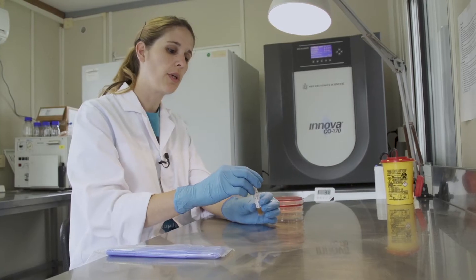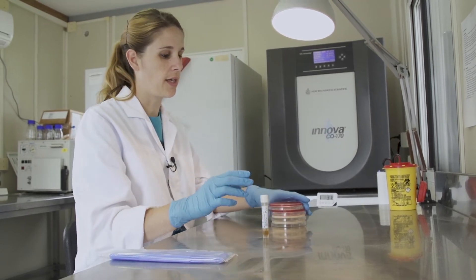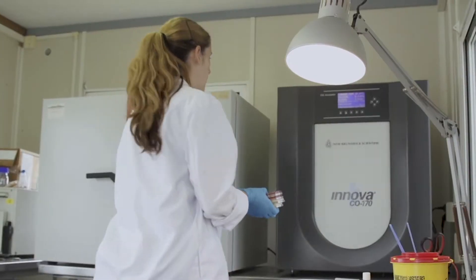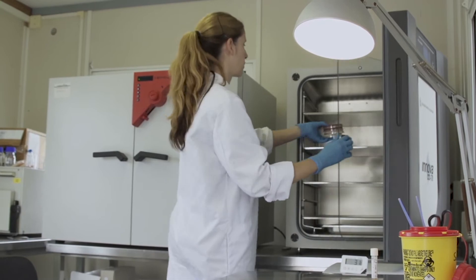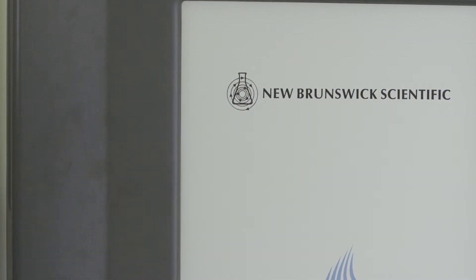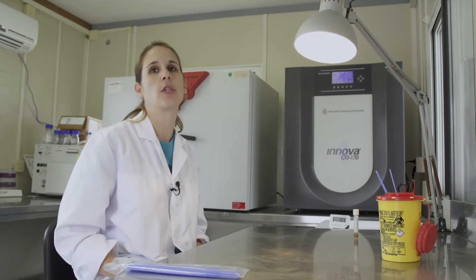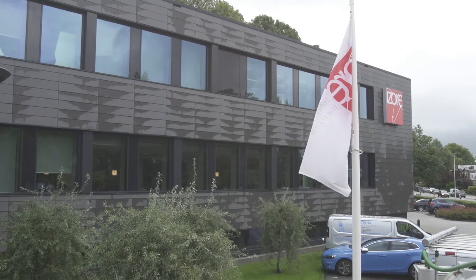The swab that we collected from the rectum of the new seal, we are going to inoculate it in some selective agar plates, so we can later collect bacteria with antibiotic resistances if they are present. Only resistant bacteria will grow on these selective agar plates. They will be there 48 hours and then sent to EISO for identification and antimicrobial susceptibility testing.